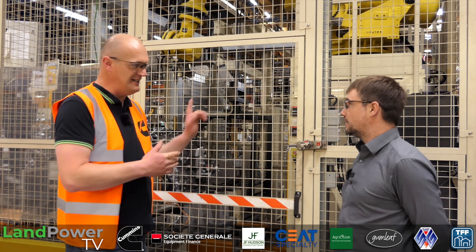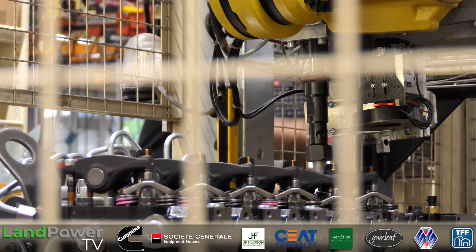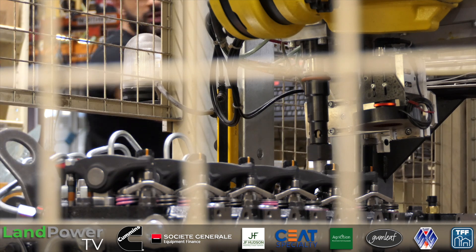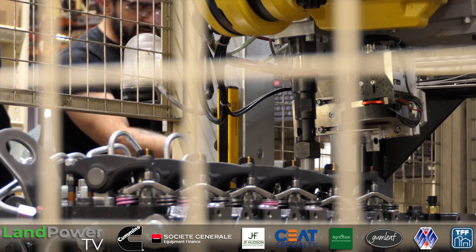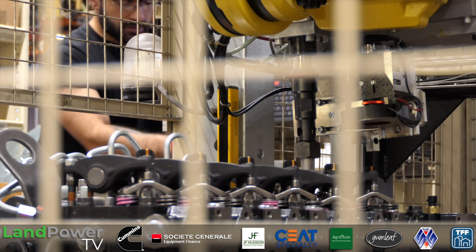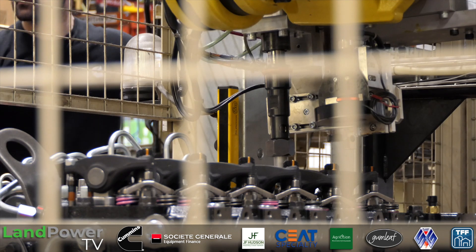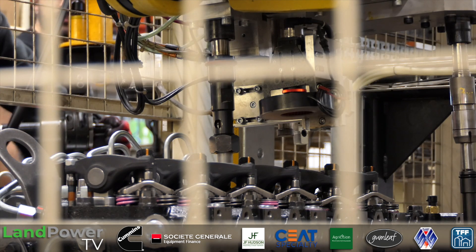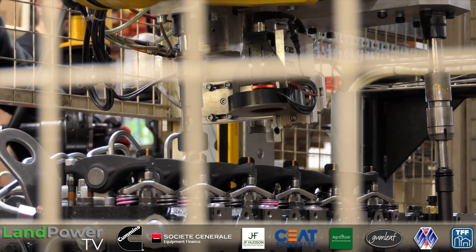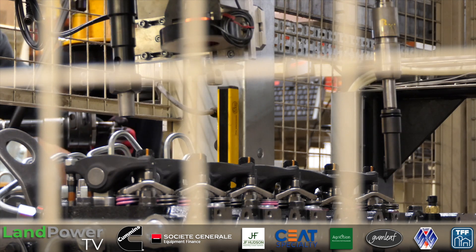In the case behind us is the valve lash setup. We've got an Atlas Copco spindle on the end of a robot. The way it works: it tightens the adjustment screw all the way down and then backs it off a certain number of degrees based on the thread pitch — that gives you the gap — and then it sets the locking on top of that. It's a clever process that Cummins developed with Atlas Copco and has deployed all over the world, giving a reliable automatic method of setting valve clearances.